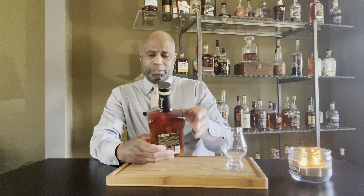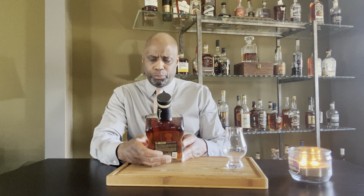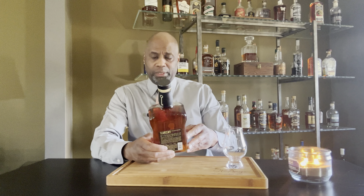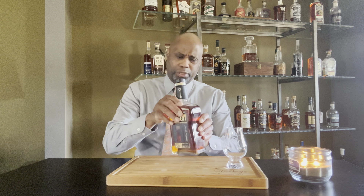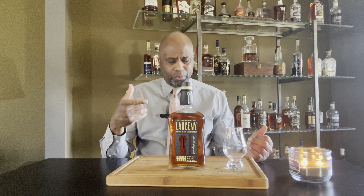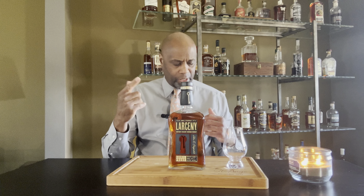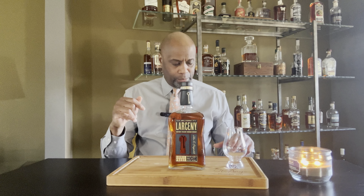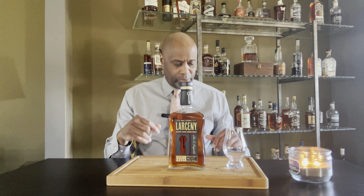This one is 124.4 proof. Larceny normally runs around 60 bucks for the barrel proof, six to eight years age. The mash bill is 68% corn, 20% wheat, 12% malted barley.